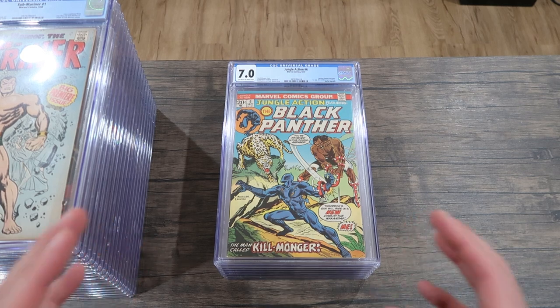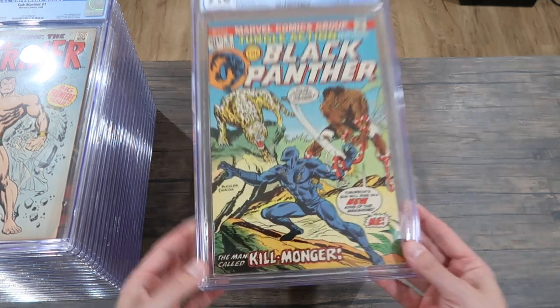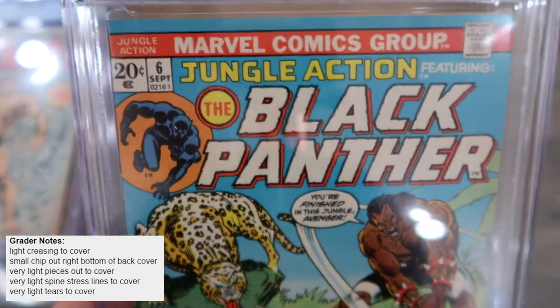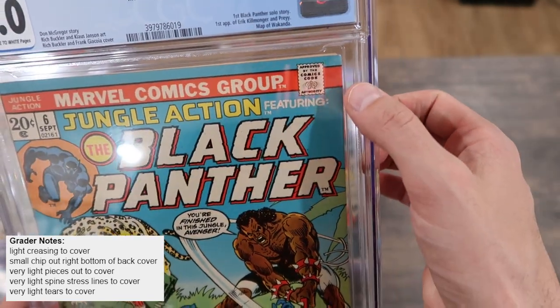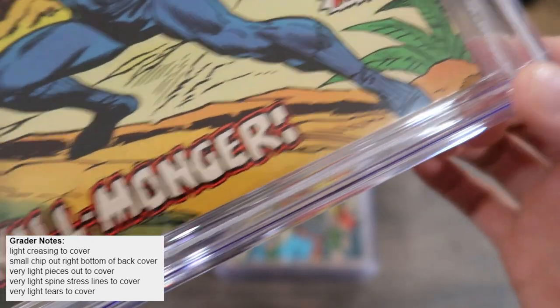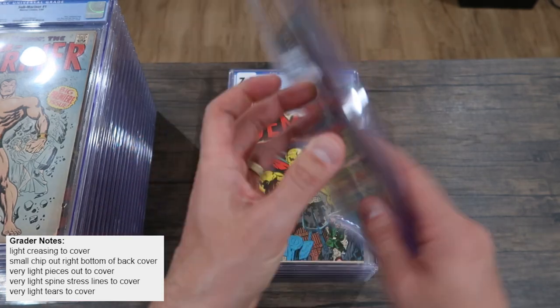So now the 7.0 — there should be a noticeable difference. There's a huge jump in price between a 6.0 and a 7.0 because you're really switching gears into a nicer book. You can tell that the spine is just much tighter, much less color break. The edge at the top is sharp, the corners are a little bit rounded but obviously not perfect. It's a clean book. There's a little bit of corner crunch creasing here and there, and it looks like some light foxing to the back cover. So that's a 7.0.